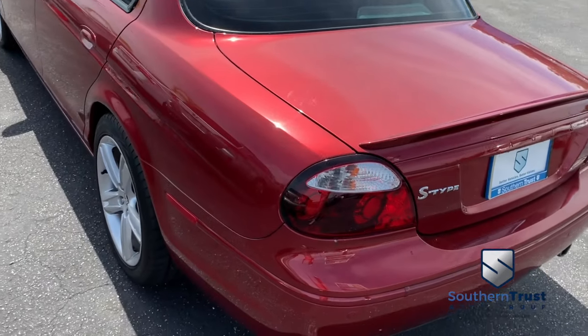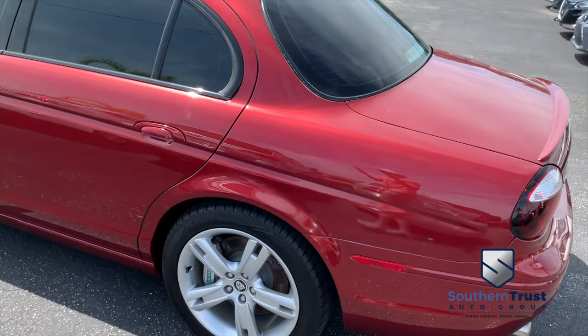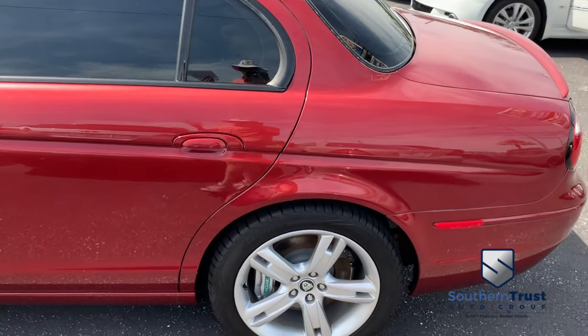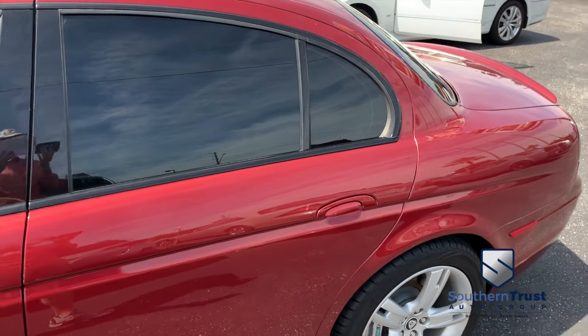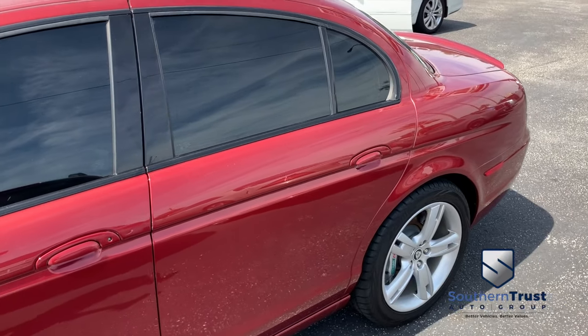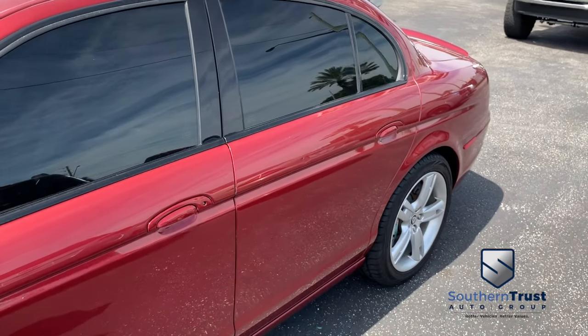Today, Southern Trust proudly presents this beautiful 2005 Jaguar S-Type — a four-door sedan with that V8, horsepower-pumping, supercharged muscle, 4.2 liter, only 53,000 miles, almost 15 years old, well below average.